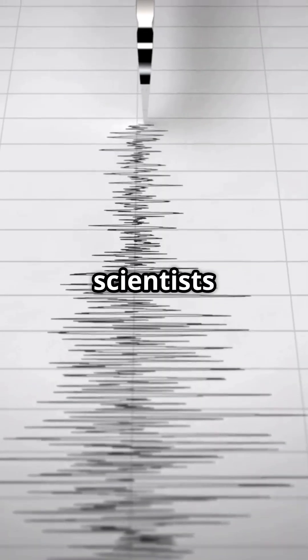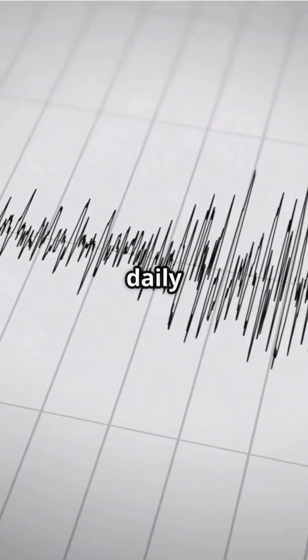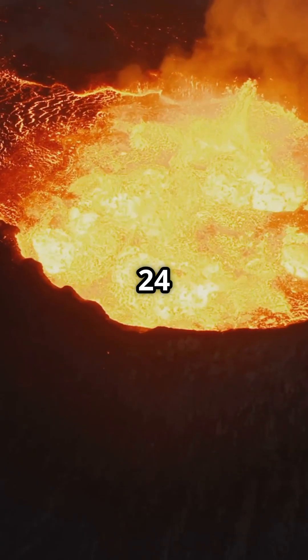Currently, scientists are recording hundreds of earthquakes daily in the area. During the 2015 eruption, over 10,000 earthquakes were detected within 24 hours.